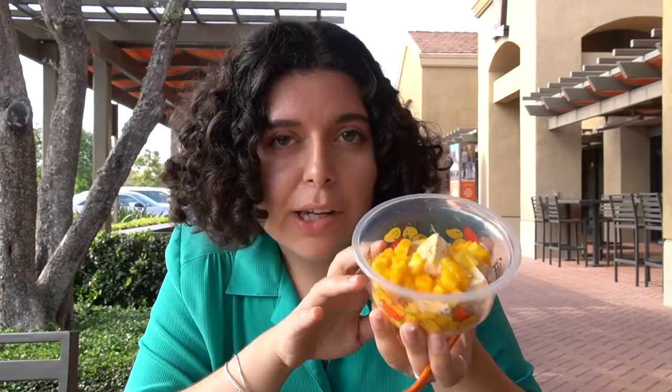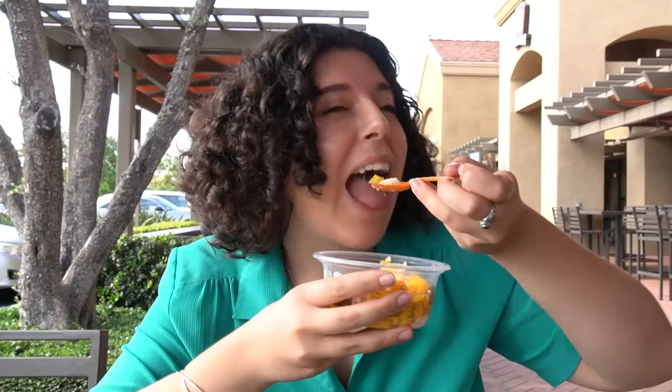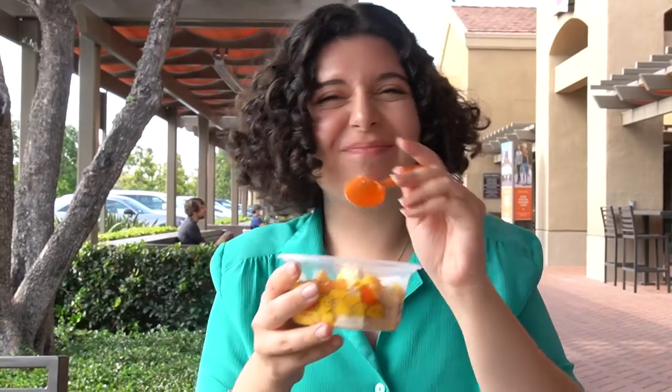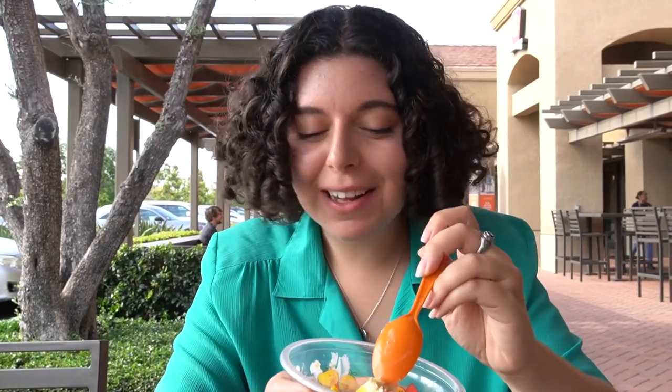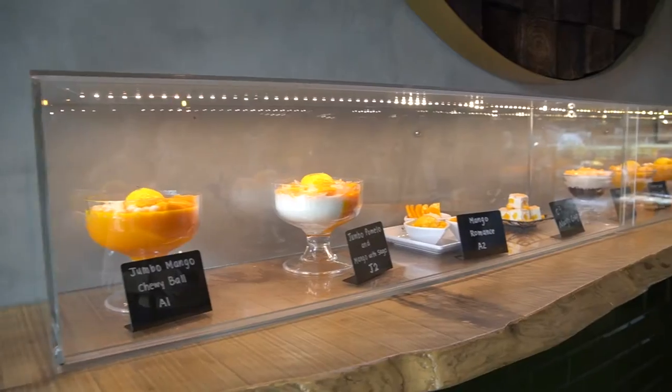Now we're at a Hong Kong style dessert shop. They have all of these mango goodies and it actually started in Hong Kong. We got their mango crisp, which has graham crackers, mango, and these little cubes of ice cream. It's so good — vanilla ice cream covered in graham crackers, and the mango is just perfectly sweet and juicy. They had so many mango desserts and other items I was dying to try, but I'm actually stuffed because this is our last stop of the day. I had a lot of fun bopping around Orange County — and I guess we did get something kind of orange. It's yellow.